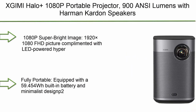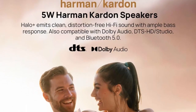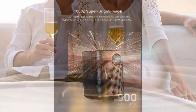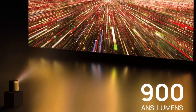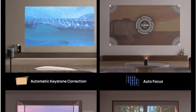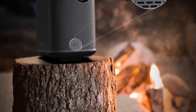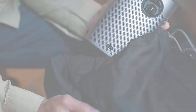Top 5: XGIMI Halo Plus 1080p Portable Projector with 900 ANSI lumens, Harman Kardon speakers, auto keystone correction, autofocus, intelligent obstacle avoidance, intelligent screen alignment, and Android TV 10.0. The 1920x1080 FHD picture is complemented by LED-powered 900 ANSI lumens with 4K content also supported. Fully portable — equipped with a built-in battery and minimalist design, providing 2.5 hours of big-screen entertainment anywhere, anytime. Industry-leading Intelligent Screen Adaptation (ISA) technology simplifies usability and setup.